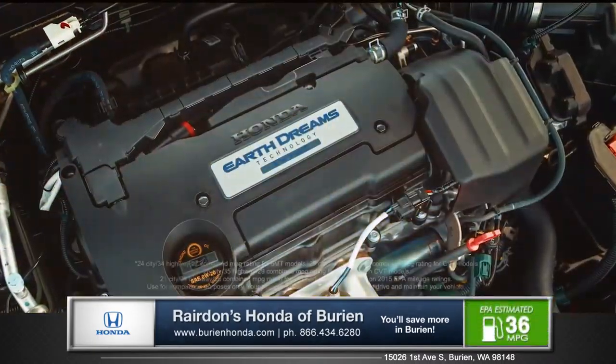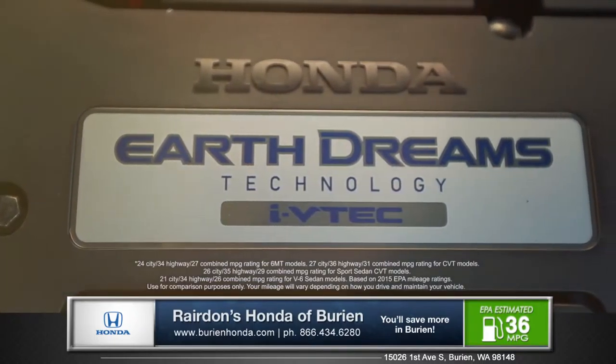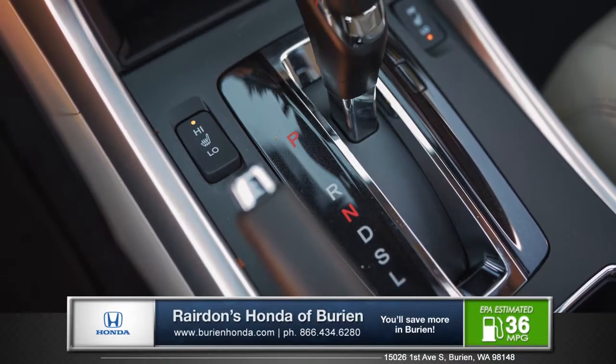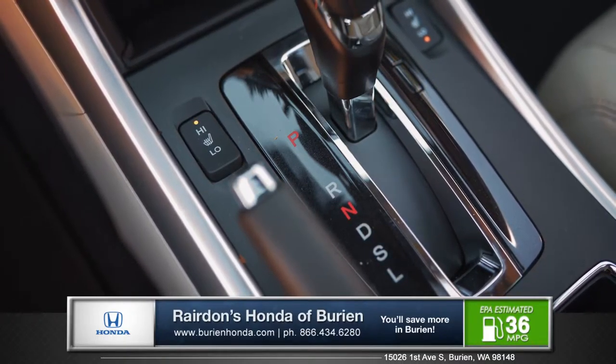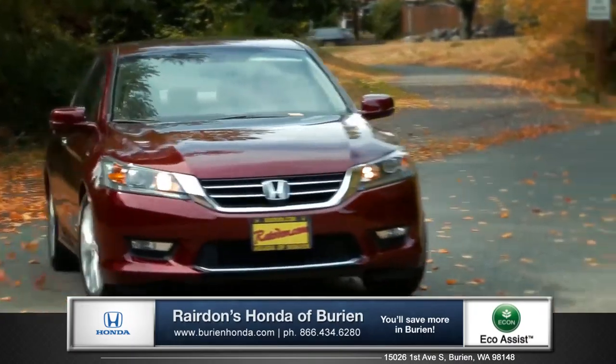The 2.4L EarthDreams Technology i-VTEC engine delivers an exceptional balance between power and efficiency. The 6-speed automatic transmission takes full advantage of the engine's broad torque curve, and corner with greater stability and confidence with the McPherson front suspension.